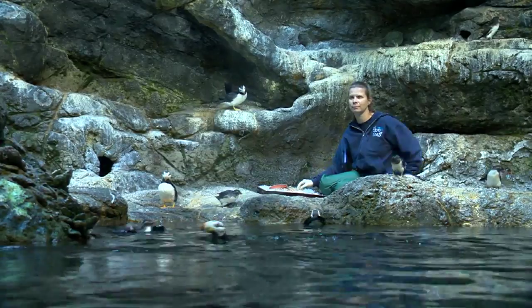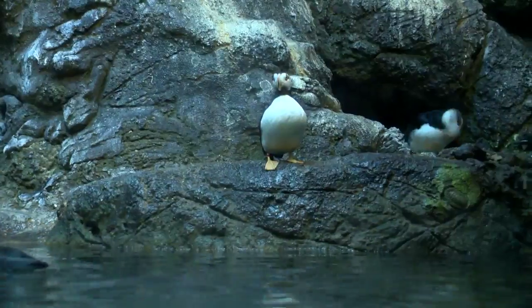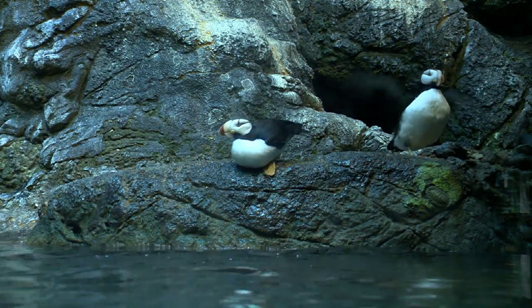Keepers here at the Rocky Coast are often surprised by the number of visitors who think they're viewing penguins instead of their black-tied cousins from the opposite end of the globe. Zookeeper Nicole Pippo breaks down the differences.